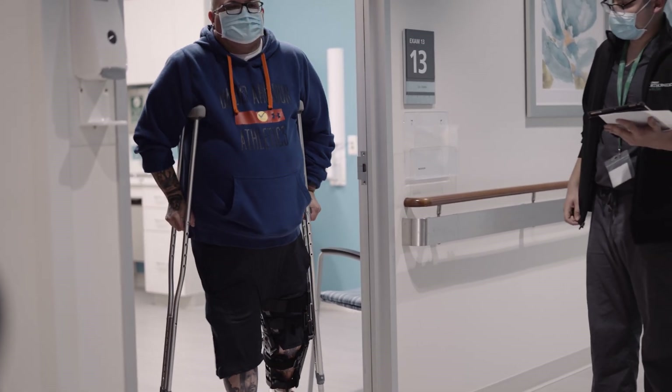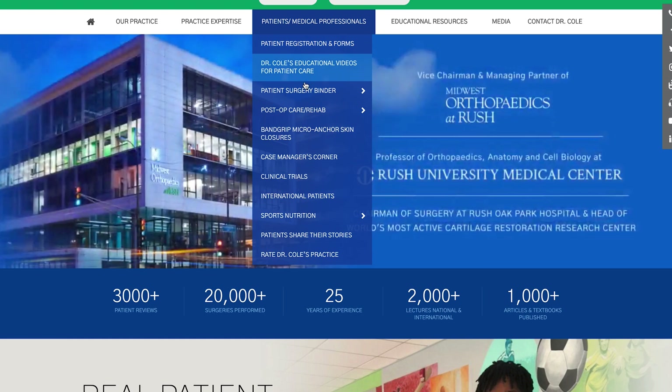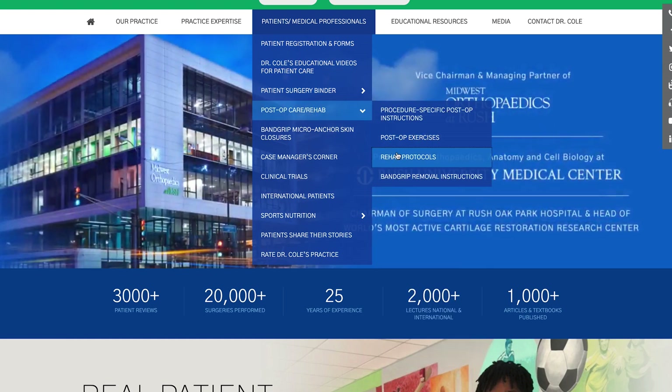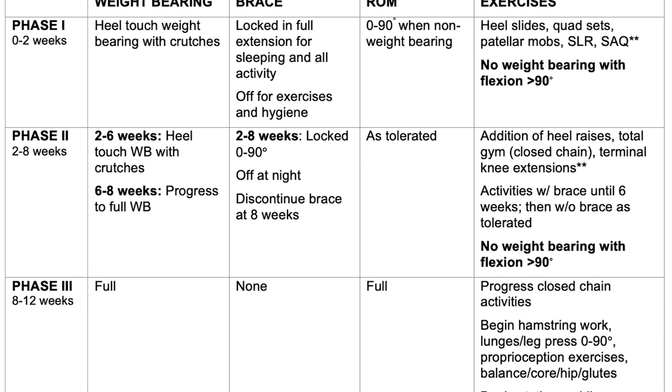Post-operatively, patients typically will have to use crutches and a brace, and sometimes even a passive motion machine to restore early range of motion and provide nutrition to the replaced cartilage. If you want to learn more about the specific rehabilitation protocols, please go to my website, briancolemd.com. These are some of the discussion points that I'll highlight with you in the office as we discuss the proper indications for meniscus transplantation.